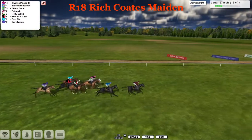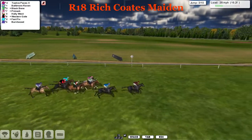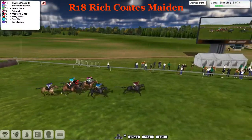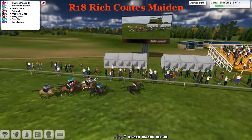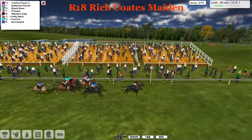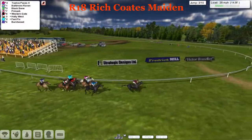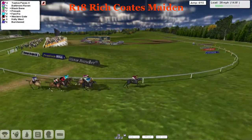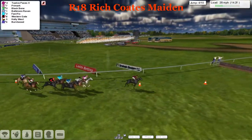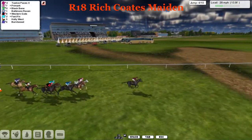Over the second, Twelve Paces were a little bit slow but Baltimore Raven jumped it fast. So it's Twelve Paces and Baltimore Raven, then Black Benny. Over the third, everybody takes it. Approaching the finishing post for the first time, still just under two miles to travel and ten more hurdles to negotiate. It's still Twelve Paces that leads us, with Black Benny inside Primark, Fast Fix in the light blue silks, and Western Gate on the outside.